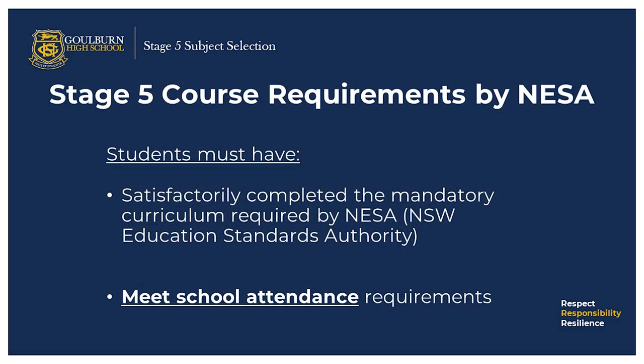Stage five course requirements by NESA: students must have satisfactorily completed the mandatory curriculum requirement by NESA, and they need to follow the course developed or endorsed by NESA and have completed courses of study that satisfy education standards, curriculum and assessment requirements for ROSA. Students must meet school attendance requirements, and students who leave school before year 10 are not eligible for a ROSA. If students leave after year 10 and still don't meet ROSA requirements, they will be issued with a transcript of study.